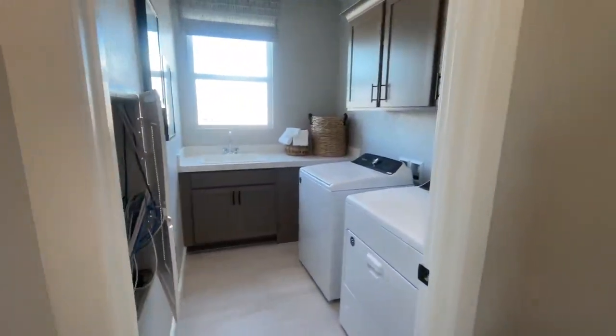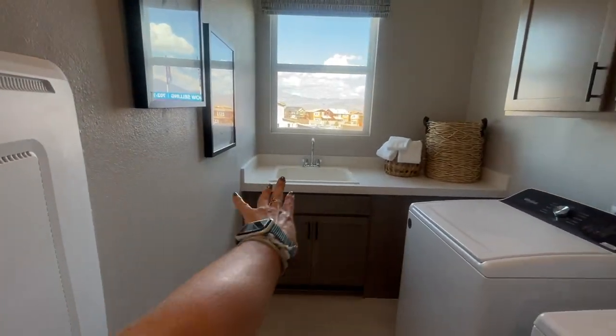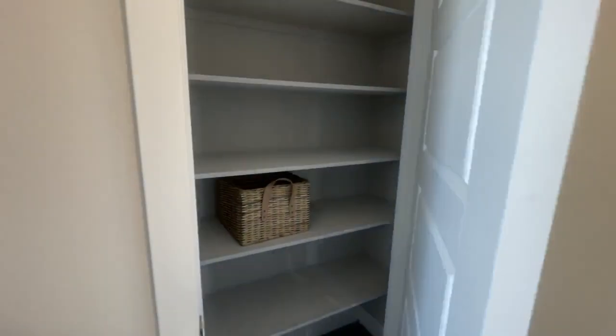You have the laundry room with a smart panel for your low-voltage wiring. The sink and extra cabinets are probably an upgrade. The washer and dryer obviously do not come with the house. And there's a perfect linen closet here.